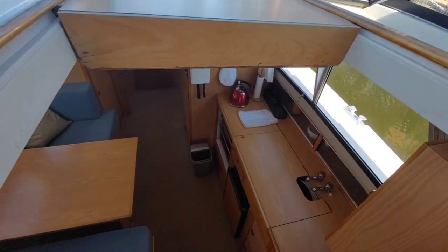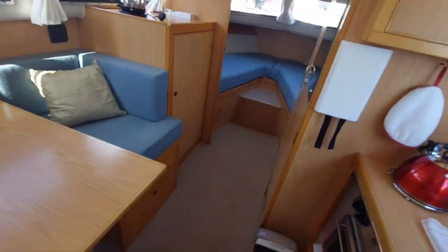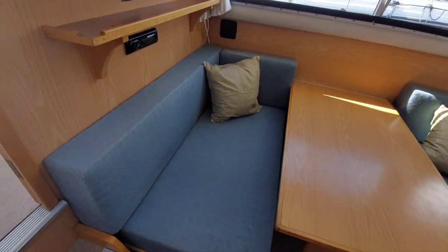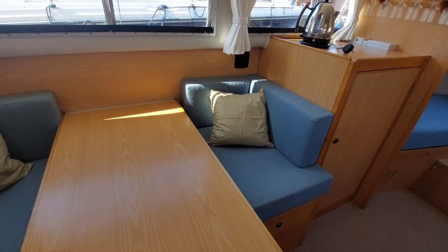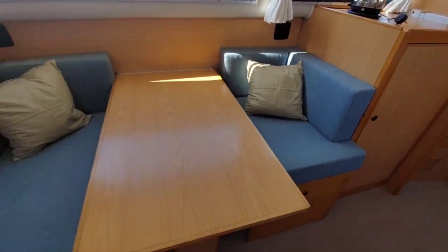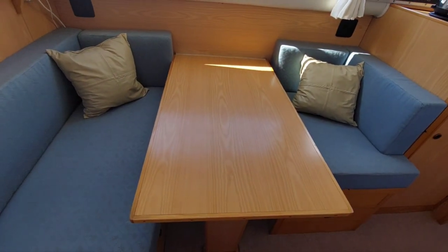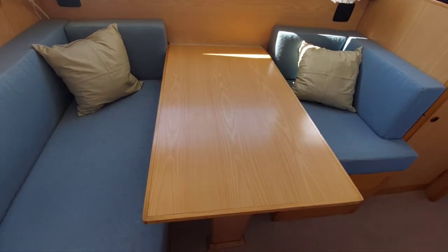I'll take you downstairs. Nice entry to the boat, into the saloon, down a companionway mounted slightly to starboard. Brings us into a nice seating area. The quality of the furnishings looks good — no rips, scars or marks that I can see. Seating for five, and the table collapses — it folds down to create a double berth. Pictures are available online.